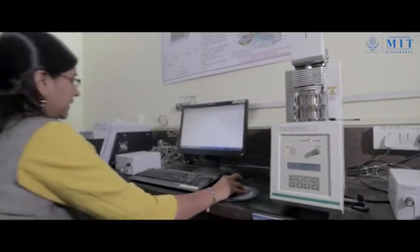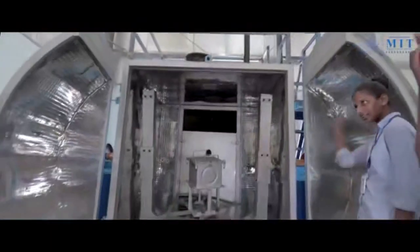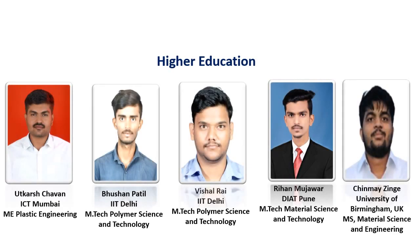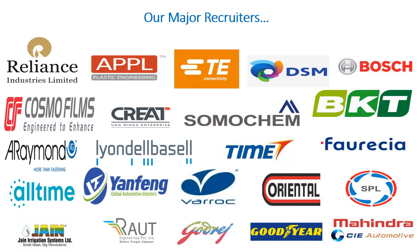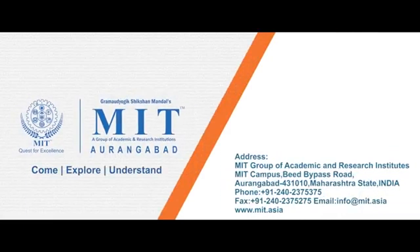The placement rate of our department stands at an absolute 100% for on and off-campus placements. Come explore and understand MIT Aurangabad.